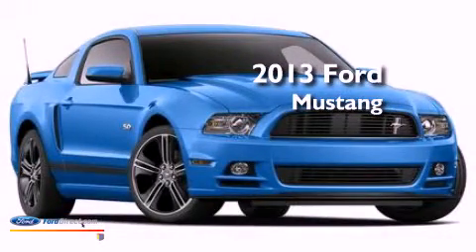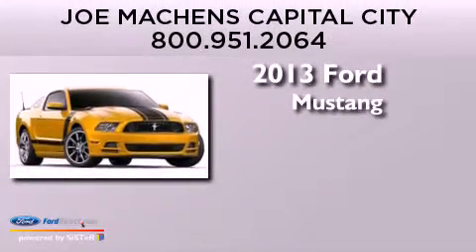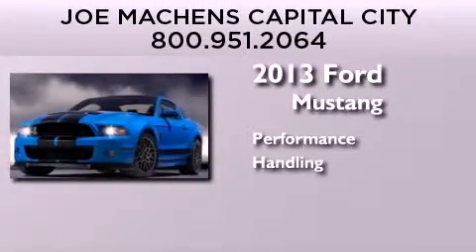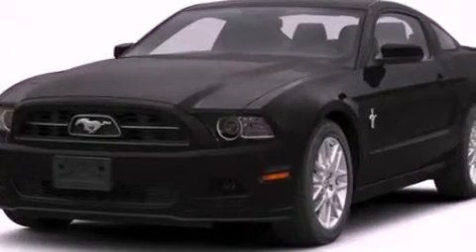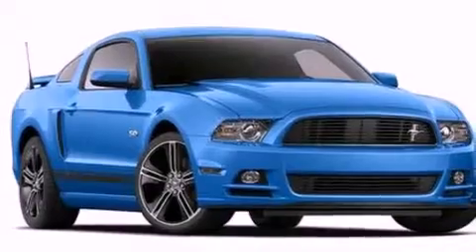This is a brand new 2013 Ford Mustang. Its top features include a multi-link rear suspension, a limited slip differential, traction control and stability control systems, and a tire pressure monitoring system.